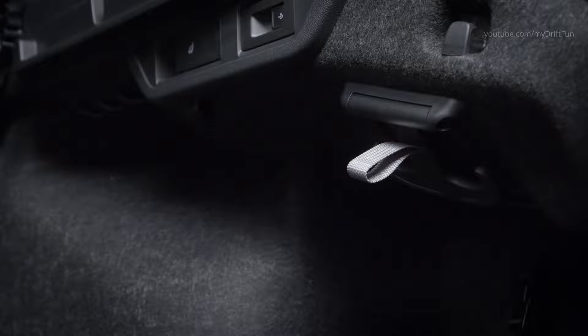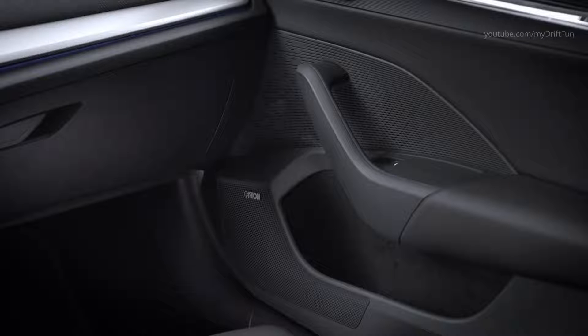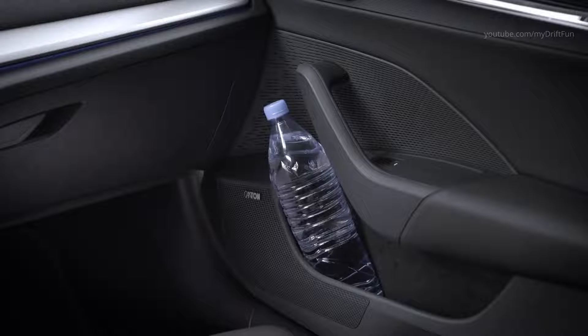Optional, particularly back-friendly ergo seats, which among other things offer an electric massage function, are available for the first time in a Skoda. In the top version, they can also be ventilated.